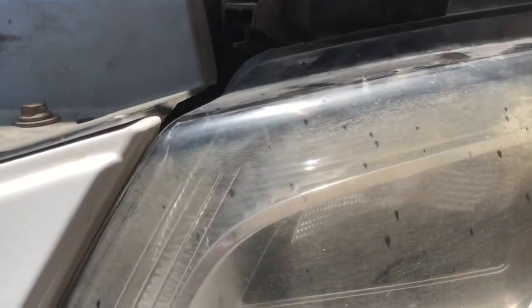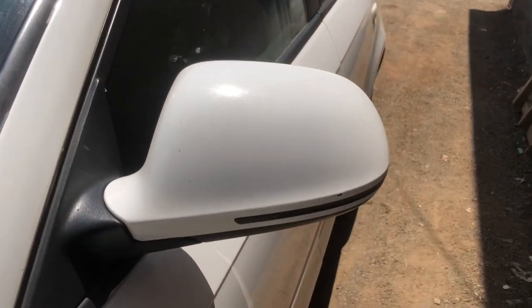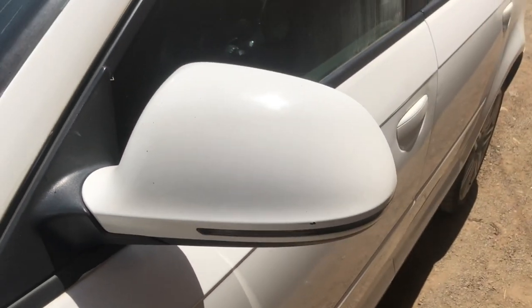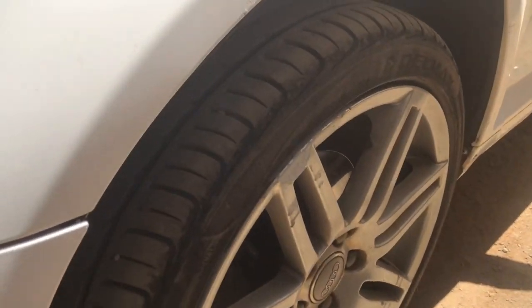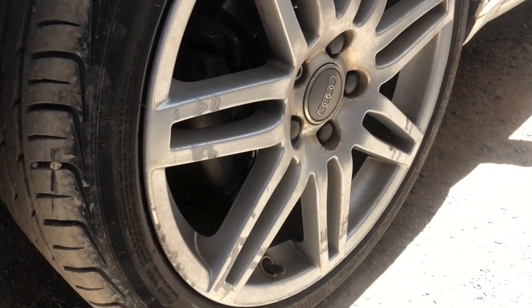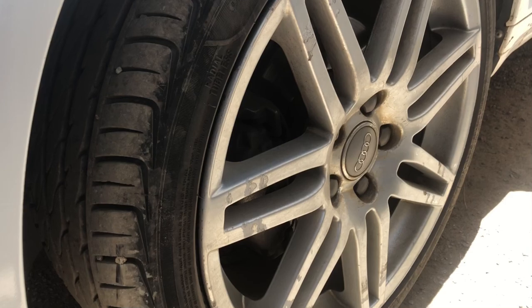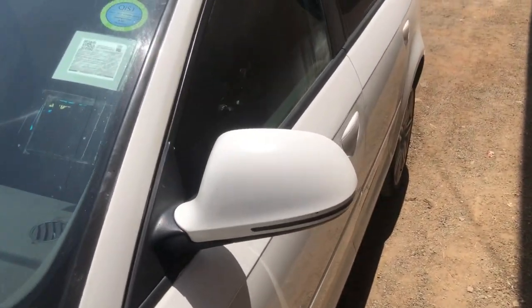The headlights are nice — they have daytime running LED lights and bi-xenon main beam as well as full beam. The side mirrors have repeater lights and fold when you lock and unlock. This one has 17-inch alloy wheels with Pirelli Scorpion tires on it.